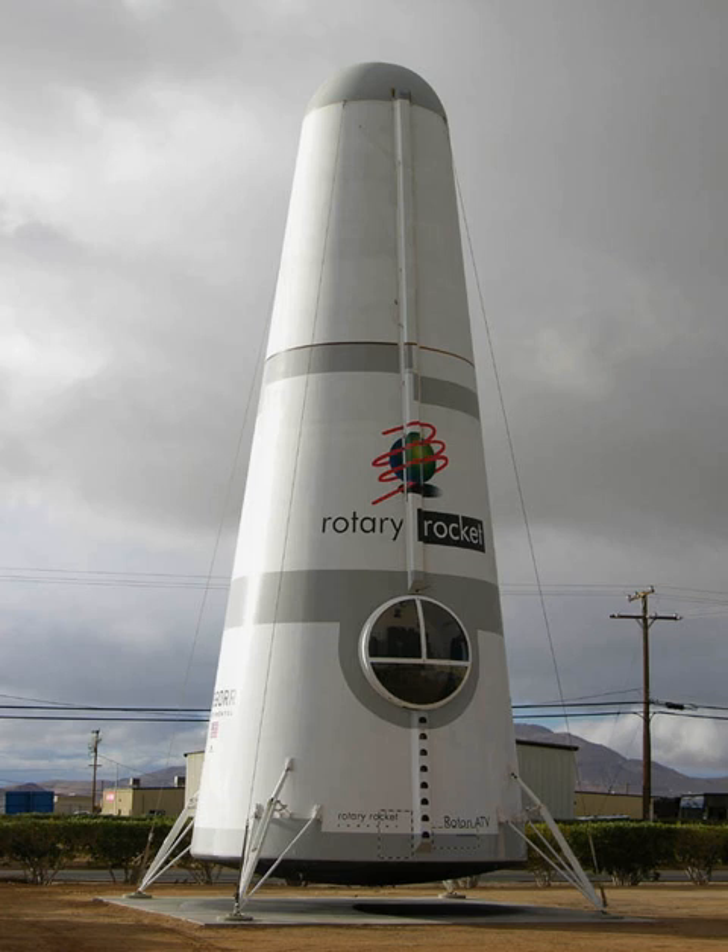The Roton was intended to reduce costs of launching payloads into low-Earth orbit by a factor of 10. The company gathered considerable venture capital from angel investors and opened a factory headquartered in a 45,000-square-foot facility at Mojave Air and Space Port in Mojave, California.